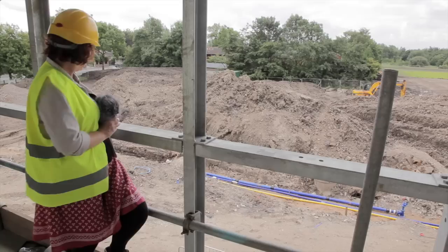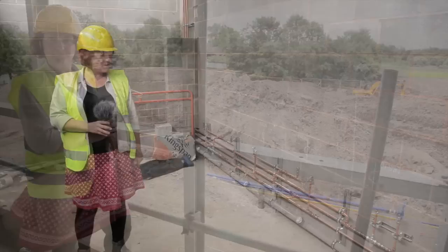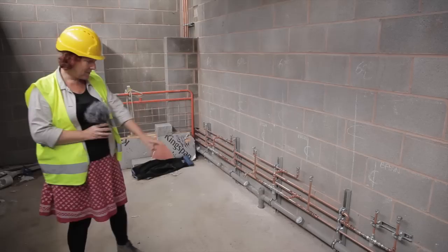Just behind me down here there's a trench that's got a big blue and yellow pipe in it, which we think is bringing in the water and gas. Then there's another trench that goes to that green electric substation over there, so this will be bringing in the utilities to our stadium.